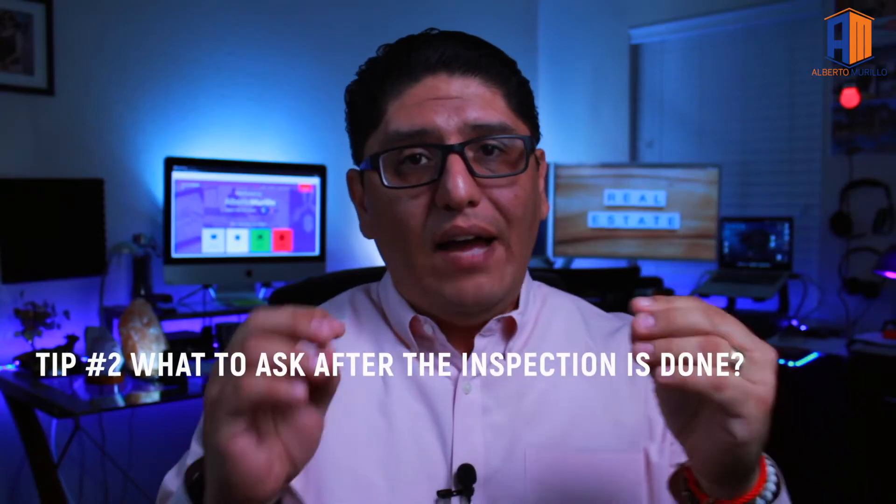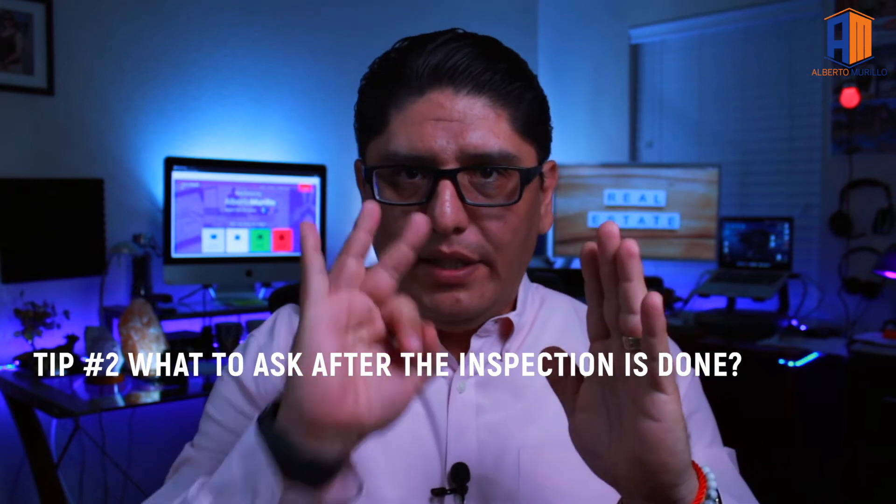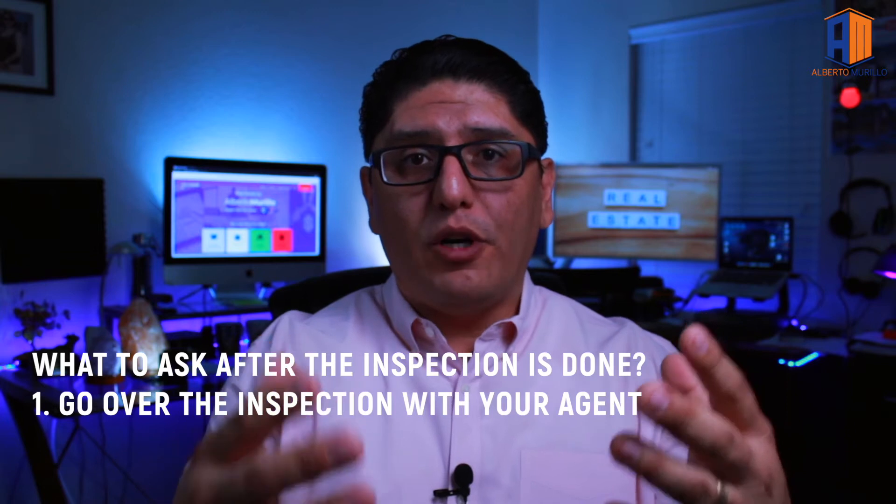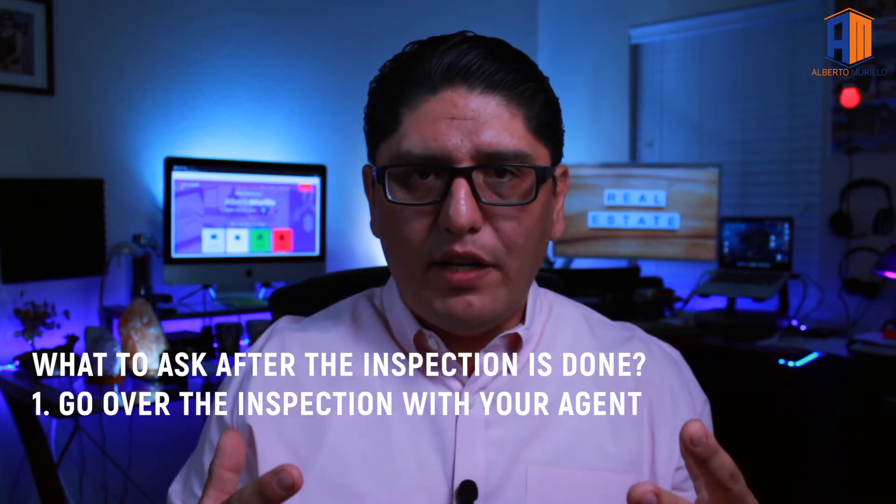Tip number two: what to do after an inspection is done. First, sit down with your agent and go through the report. At the beginning it can be complicated to navigate, but agents have experience reading these reports. In my career I've seen hundreds of inspections and I know what to look for — the lingo and technicalities — so I can explain them to you.